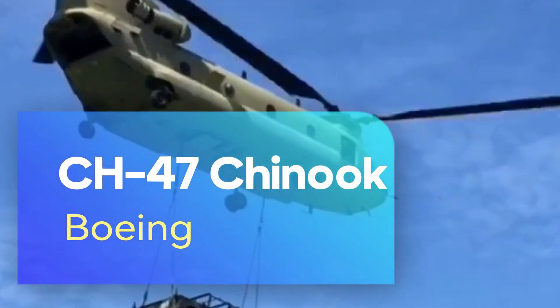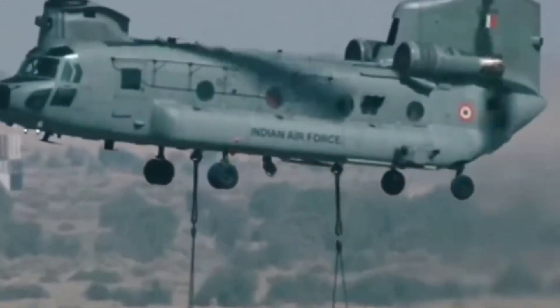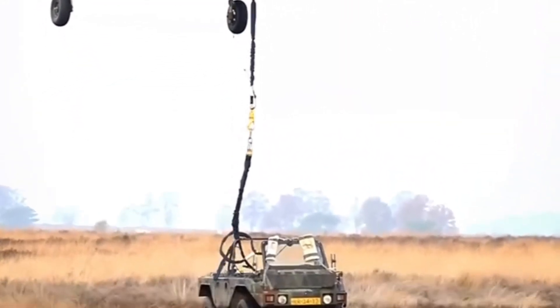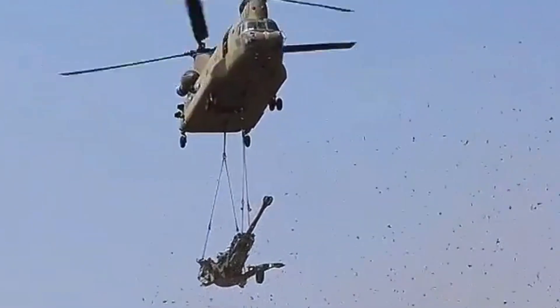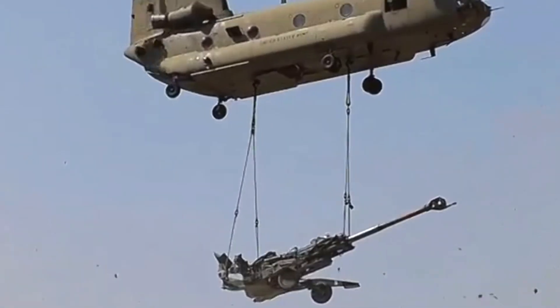The CH-47 Chinook is one of the world's best-known and most widely used military transport helicopters, manufactured by the United States. This helicopter is famous for its capacity to carry heavy loads thanks to its two large rotors. It is a multi-purpose aircraft, especially for the transport of personnel, vehicles, and heavy materials. With a maximum carrying capacity of 12 tons, it is quite sufficient for transportation of various military vehicles, ammunition, personnel, and other logistic support materials. Armored vehicles it can carry include Humvees, light armored personnel carriers and artillery batteries, which can be deployed quickly and effectively in the field, providing operational flexibility.